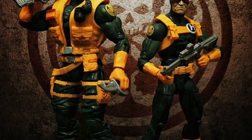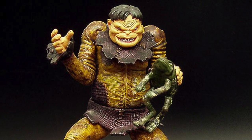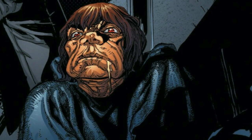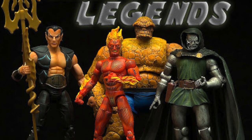One of these things is not like the other. Fact number 9: Toad holds the distinction of not only being the first villain to be immortalised in the Legends line, but also the first figure to be made of a character who has never had an ongoing series of his own. Yet. Fact number 10: The second line had more of a Fantastic Four feel to it, with figures of Doom, Doombot, Human Torch, Namor and The Thing.